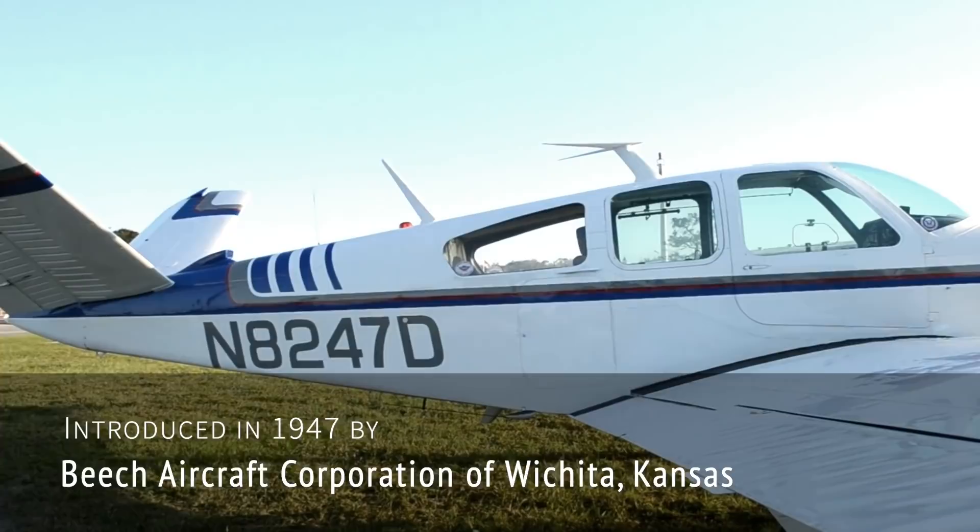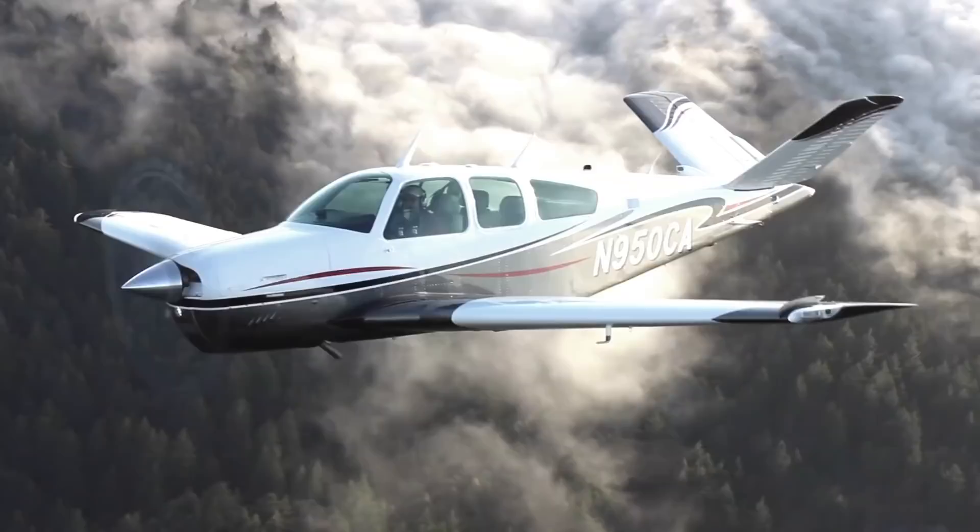So here come the interesting facts, and if you know more please add them in the comments. Fact 1: this six-seater aircraft is still being produced and has been in continuous production longer than any other aircraft in history.